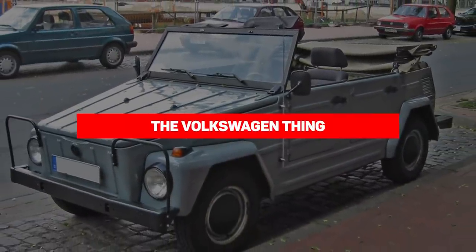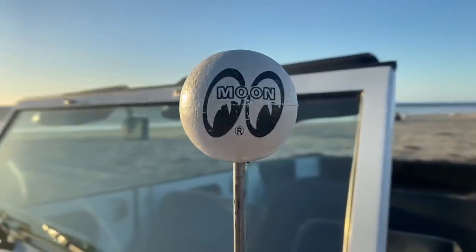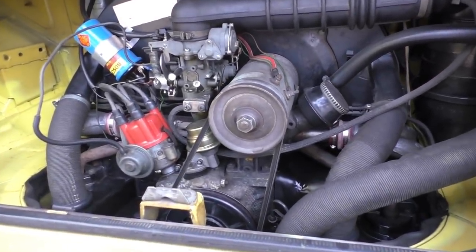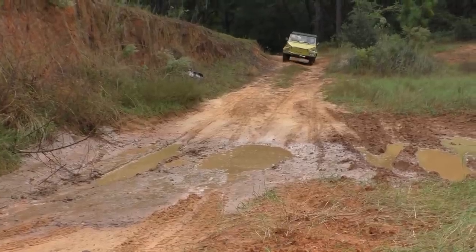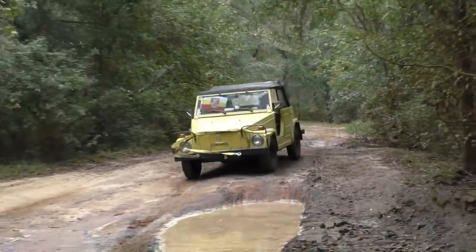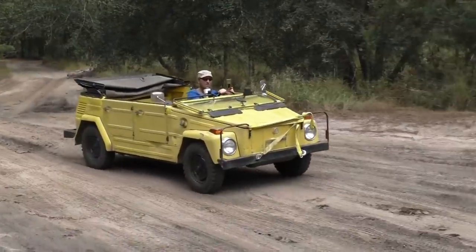Our next entry is the Volkswagen Thing. The 1973 Volkswagen Thing had its roots in a Jeep-like utility vehicle from 1960s Europe. The Type 181, the spiritual descendant of the German Kübelwagen, was built from 1969 to 1980. In 1973 and 1974, it came to the US as the Volkswagen Thing. It was as bare-bones as anything Volkswagen offered. The convertible Thing had excellent ground clearance and an automatic locking rear differential, and not much else. Its list of safety features started and ended at seatbelts.